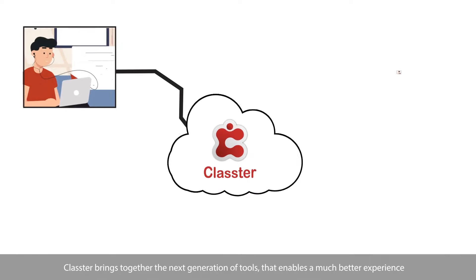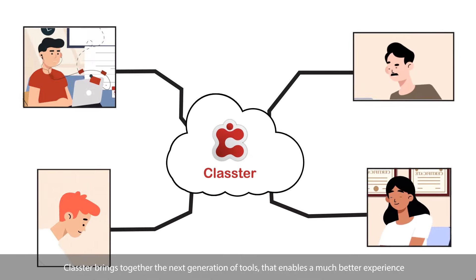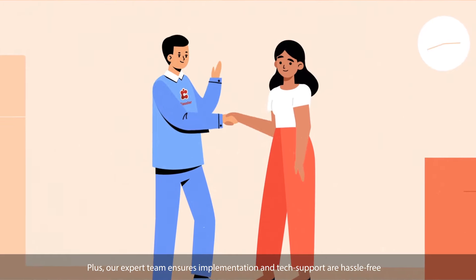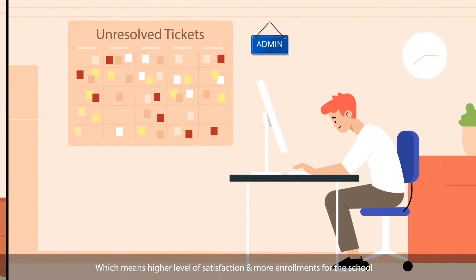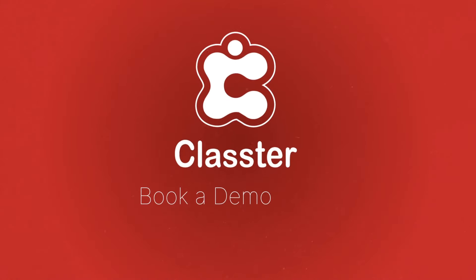Cluster brings together the next generation of tools that enables a much better experience. Plus, our expert team ensures implementation and tech support are hassle-free, which means higher level of satisfaction and more enrollments for the school. That's Cluster. Book a demo today.